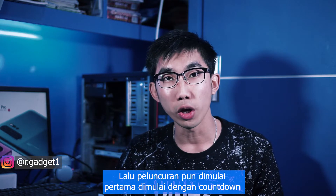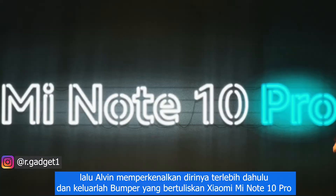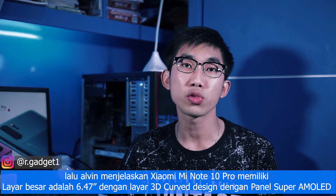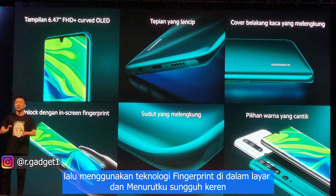Then the launch started with a concert. Alvin introduced himself and came out with the pamphlet featuring the Xiaomi Mi Note 10 Pro. He explained it has a big screen of 6.47 inches with a 3D display curve design, super AMOLED panel, curved edges, and in-display fingerprint technology.